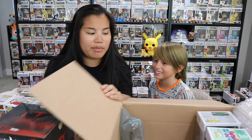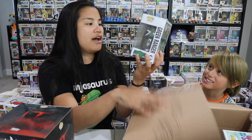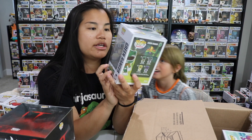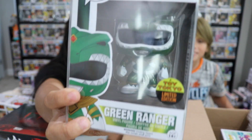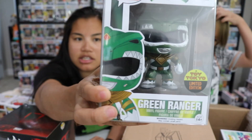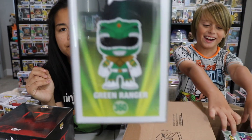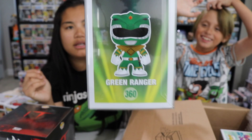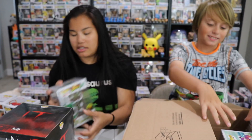That is very scary — let me know in the comment section below. Next, we have a Green Ranger. This is a Toy Tokyo limited edition. I don't know if this is technically a metallic. It doesn't look super metallic-y, but probably a little bit. Usually that's what makes it different. This is a Toy Tokyo exclusive, and this one's on a pop protector, so I'm assuming it has some decent value.